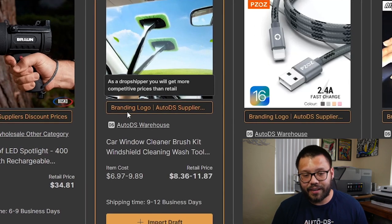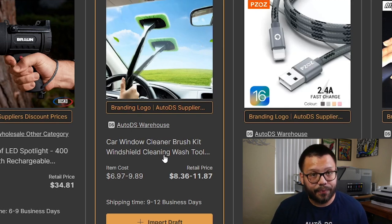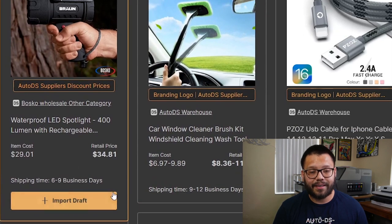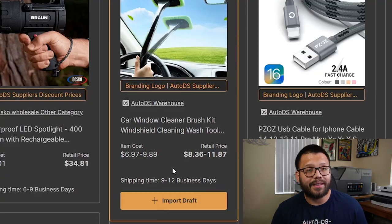This particular item is sold by an AutoDS supplier — in this case the name is Bosco Wholesale. On the other side, we have branding logo and AutoDS warehouse. This particular item ships from the AutoDS warehouse, having AutoDS as the actual supplier. When it comes to shipping, this item ships between six to nine business days, and this one ships between nine to twelve business days.